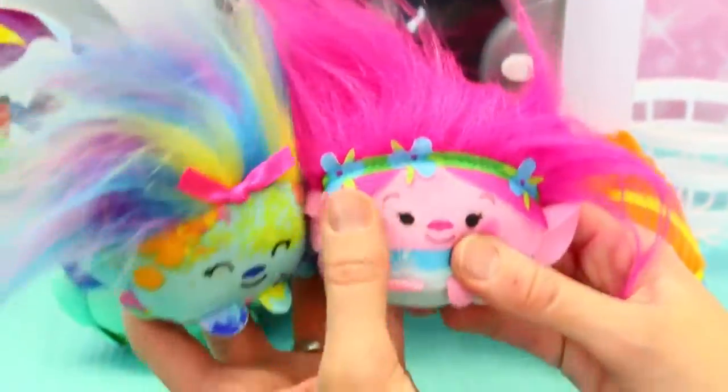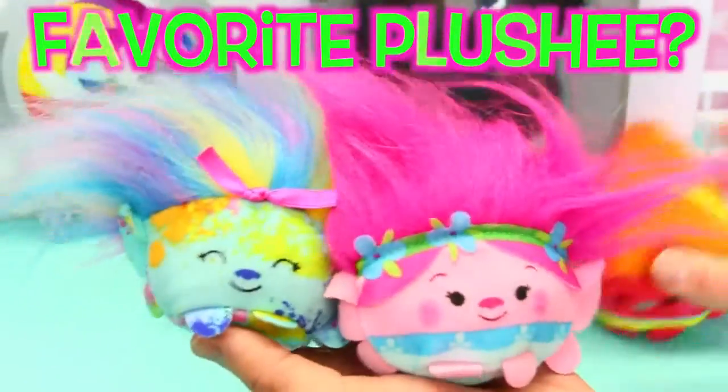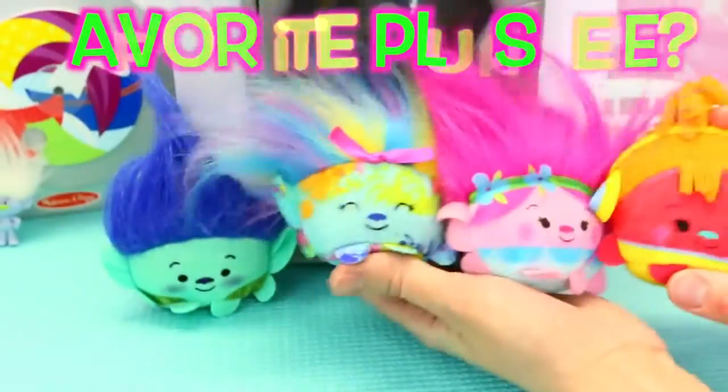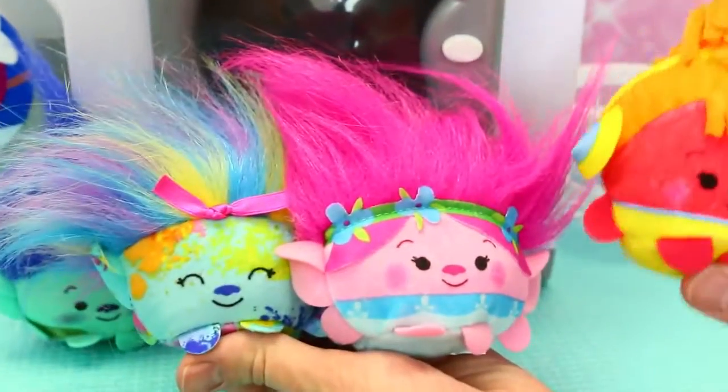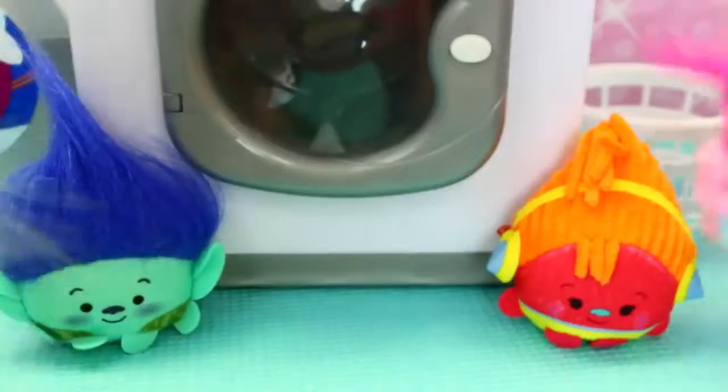Okay, also in the comments, vote on your favorite new plushie. Which one's the cutest, do you think? And then we have Branch too. I love that. Poppy is cute. But DJ Suki is kind of cool. I don't know. I know her hair's different.